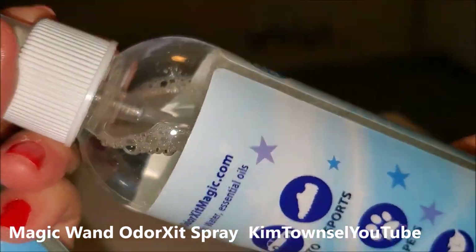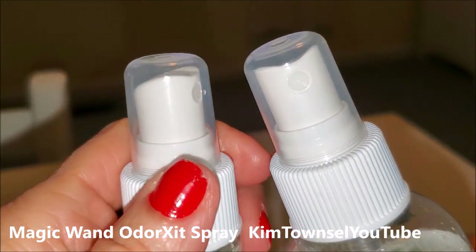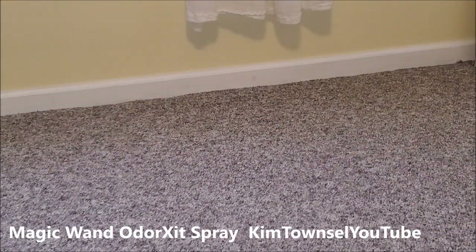So it's clear, has a cap and a spray mechanism. That's how the mist comes out.